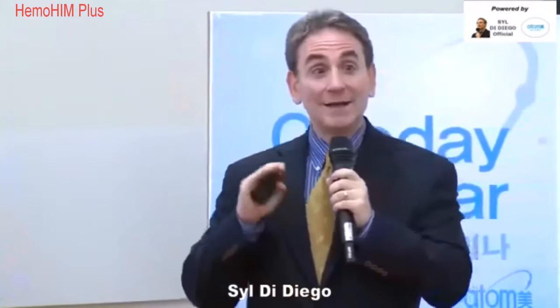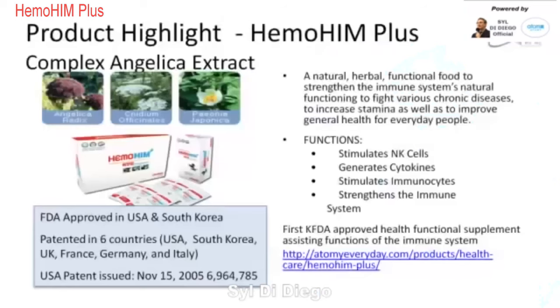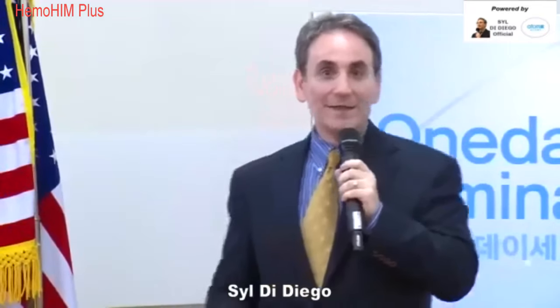It's been tested in national cancer hospitals, and it's helped people avoid side effects from chemotherapy and radiotherapy. It's the first Korean FDA-approved functional supplement assisting functions of the immune system. From a technology side, it's FDA-approved in the USA and South Korea, and it has patents in six countries. This is a unique product that no one can buy anywhere else.